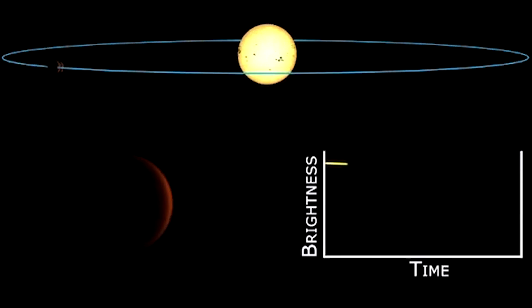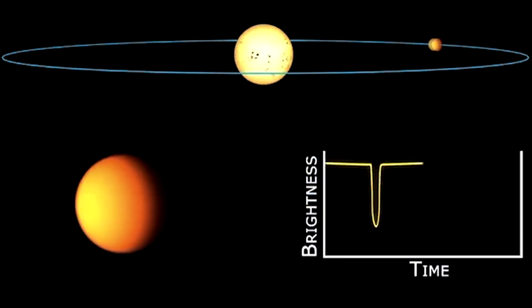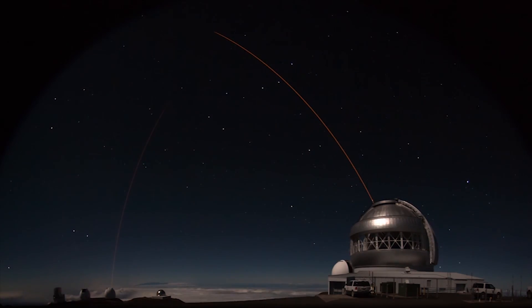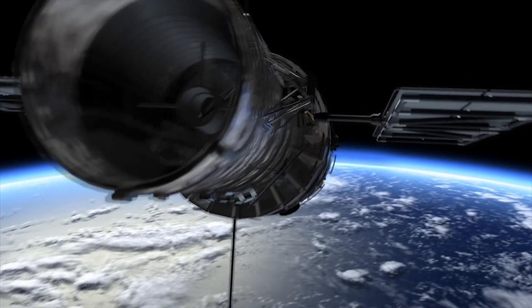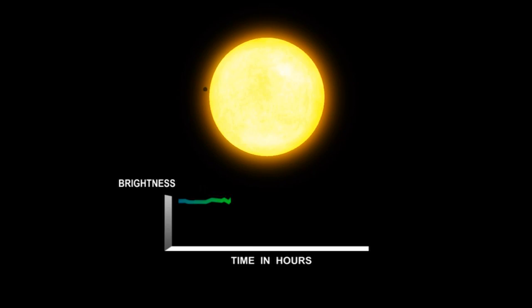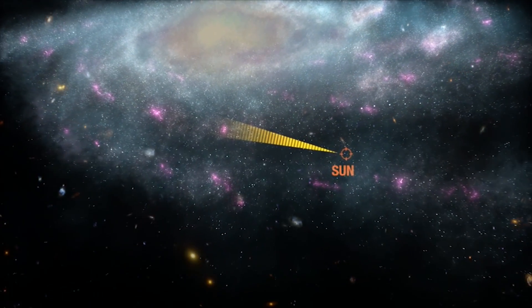When Kepler detected one of these dips, that star was flagged as having a candidate planet in orbit around it. It was a candidate because it needed to be confirmed. One measurement by one telescope is not enough, so other observatories around the globe, including the Hubble Space Telescope, would follow up by taking a closer look to see if they too could see the dips in brightness. If the secondary observations could see it, then the candidate became a confirmed exoplanet — a planet outside our solar system.